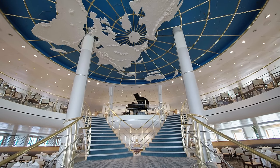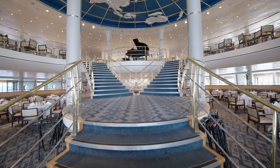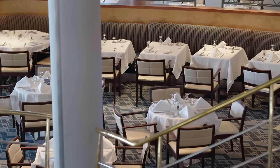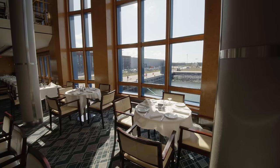On the upper level of the dining room you'll find Vista, the Italian included dining restaurant, and on the lower level the main dining room Latitude 53. The dining room offers spectacular views across the aft of the ship.